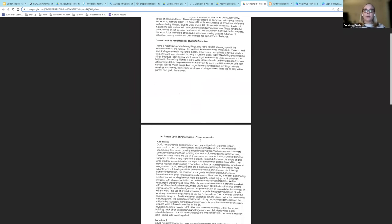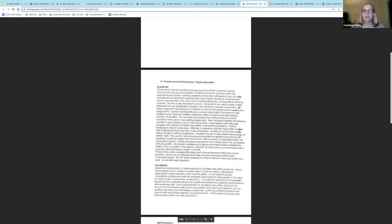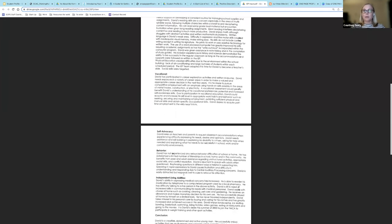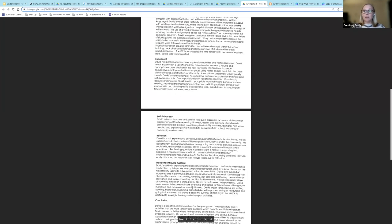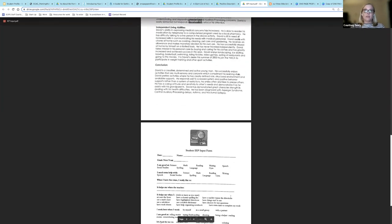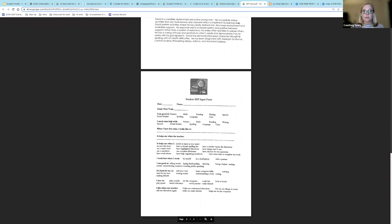This is also Sandy's parent input that she created for David when he was in middle school. She provided her information, but also David's — they sat down together and he talked to her about all of these things, and she wrote them down, and he said, 'Yes, that's what I want to let them know.' So this was copied and pasted directly into the IEP. As David got older and was in high school, the parent information changed — she split her input into categories: academic, vocational, self-advocacy, behavior, independent living abilities, and a conclusion to tie it all together. There is also a student IEP form that can help your child frame their input in a concise and productive manner if they would like to contribute to the IEP.